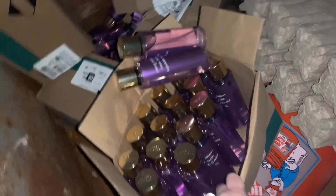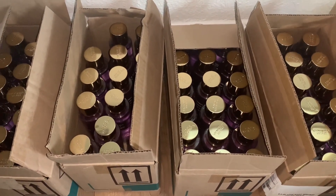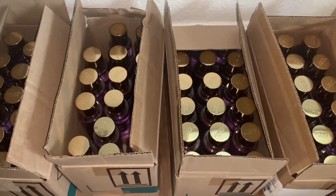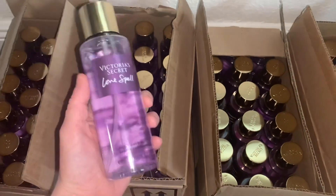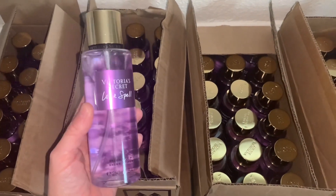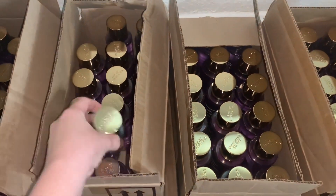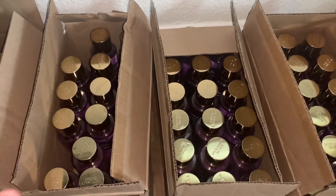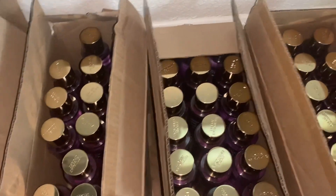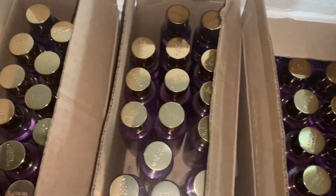I'm finally home going through my finds and I did not notice in the first clip because I was just so excited I threw everything in my car. But look at this — these are Victoria's Secret Love Spell mists. I found these in a Bath and Body Works dumpster. They're owned by the same brand so maybe there was just a mix-up and they couldn't sell them, so they just tossed them. I have four boxes full of Love Spell sprays.